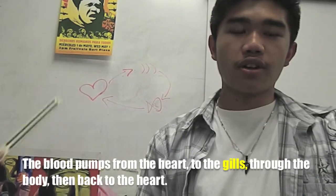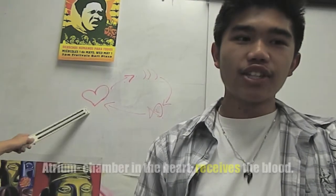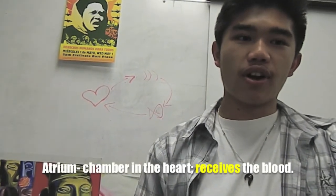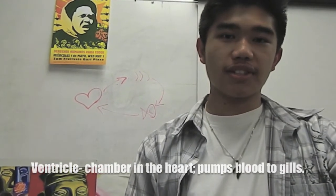The blood pumps from the heart to the gills, through the body, then back to the heart. The atrium is a chamber in the heart that receives the blood. The ventricle is a chamber in the heart that pumps the blood to the gills.